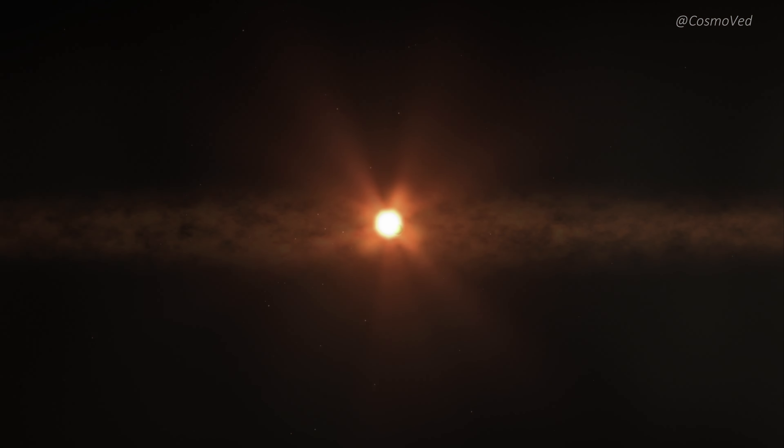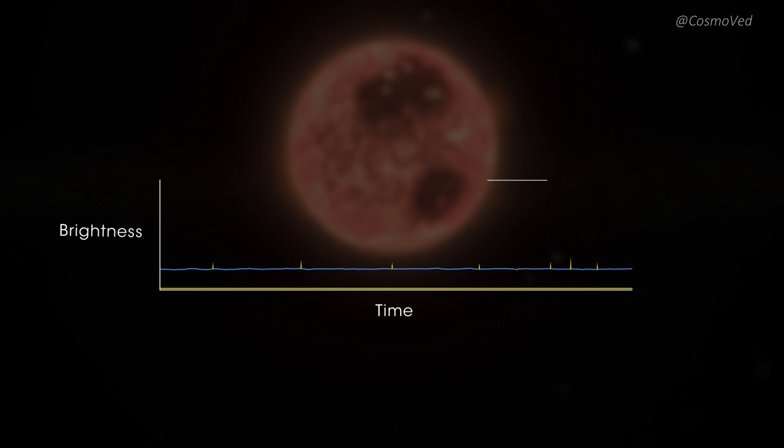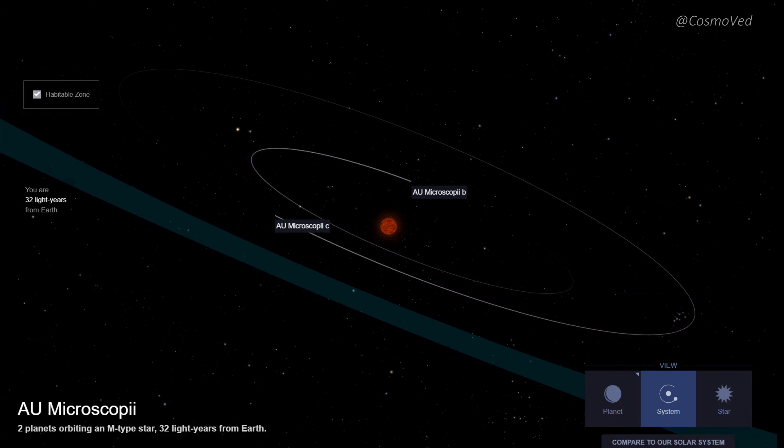This relentless assault is so powerful that it sporadically rips away vast amounts of its atmosphere. Unlike conventional atmospheric escape, AU Mic b's atmospheric loss is not constant — it toggles on and off, going from detectable to undetectable within a single orbit.